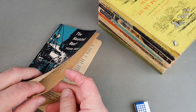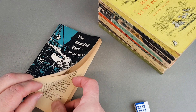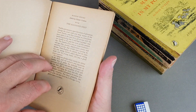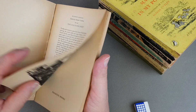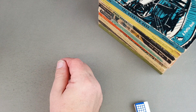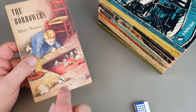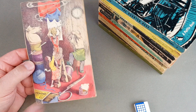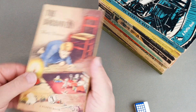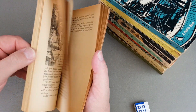I wouldn't dare turn corners over now of course — it's a bookmark or nothing. This is a lovely one: The Borrowers. Shame it's got the tear there and some tape around it, but it's a beautiful cover. Absolute classic. 1958. The cover's coming off there — yeah, I think it's going to come away. I've had this one a long time; I'm not altogether surprised. The glue has just come away.